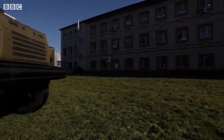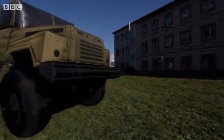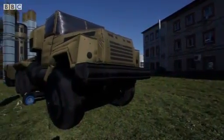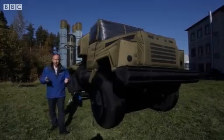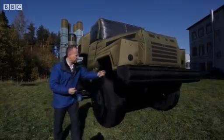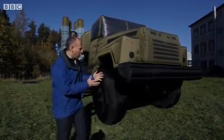And it's not just tanks. There are inflatable missile launchers too, like this S-300 battery, and inflatable fighter jets, inflatable radar stations. You name it, they'll pump air into it. And it's all made of a special material that will trick enemy radar into thinking that these are the real things.